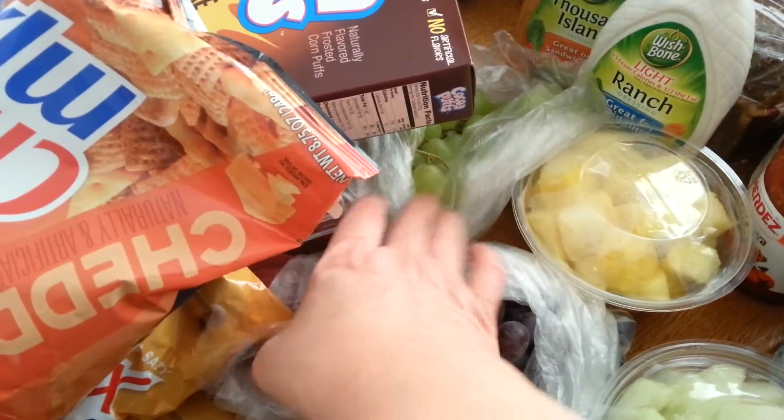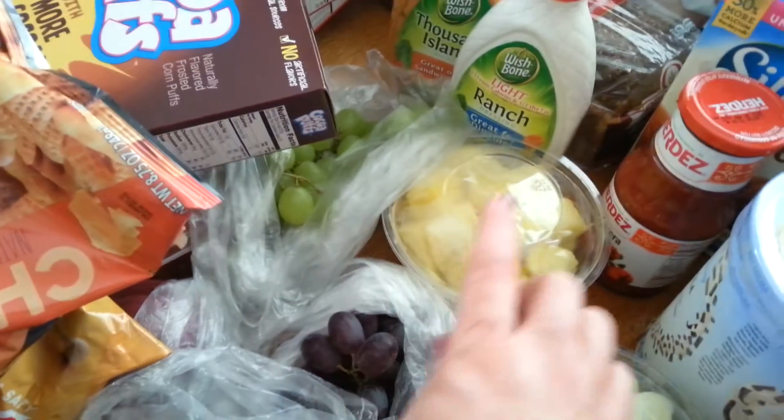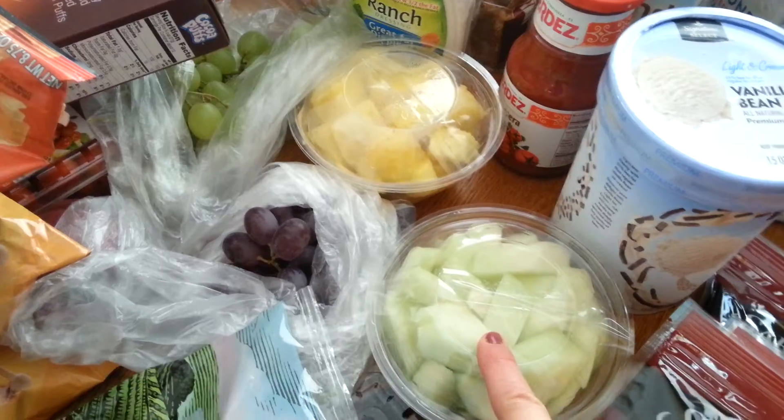I got some red grapes and green grapes — about $1.80 for each little bunch. I got some pineapple for $2.49 and some honeydew for $2.49.